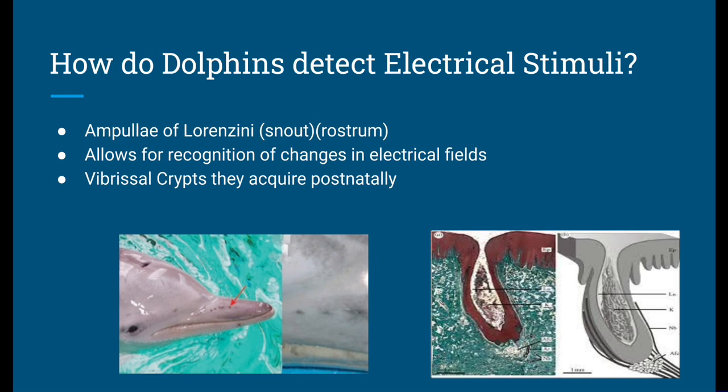The main three points we will focus on are the ampullae of Lorenzini — I'm not sure what language that is, Italian maybe — but it's another name for the snout or the rostrum of the dolphin, which is actually where the gland is located. It allows for recognition of changes in electrical fields.